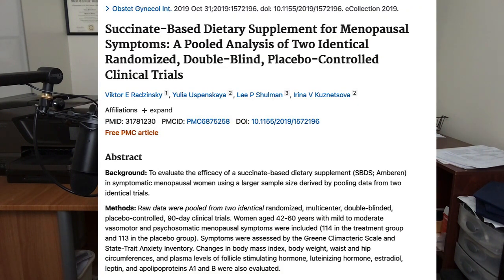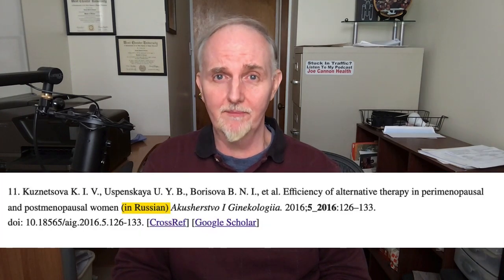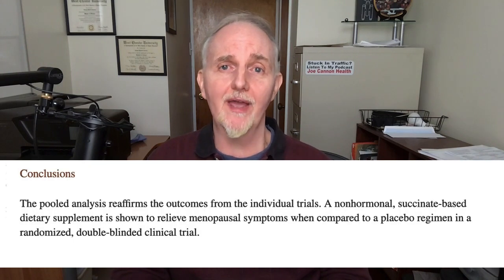That brings us to a paper that came out in 2019. It's not a clinical study but a review of two previous clinical trials of Amberin — one of which I just described, and another investigation which unfortunately I can't read because it's in Russian. They combined the results of both trials and concluded that there is good evidence that Amberin can improve menopause symptoms in women.